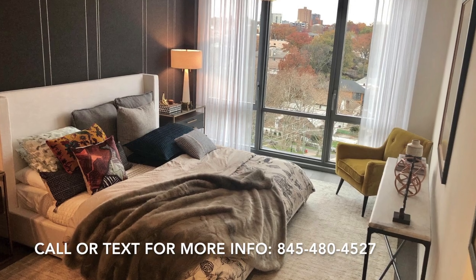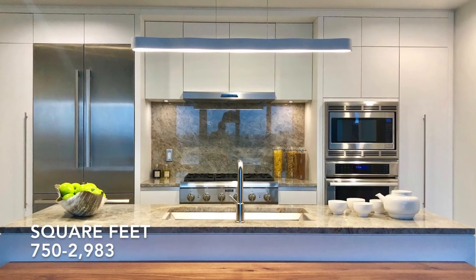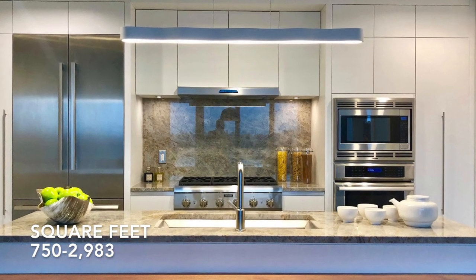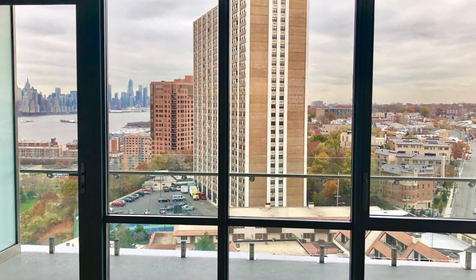This building has one to four bedroom units ranging in price from $515,000 to $4.68 million. The square footage ranges from around 750 to 2,983 square feet, so it's widely ranging. That doesn't include the balcony space, which really vastly ranges in size.